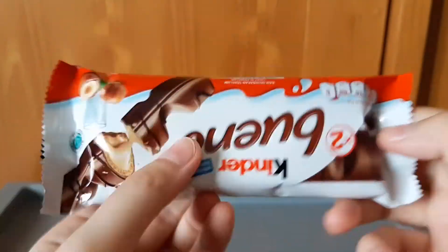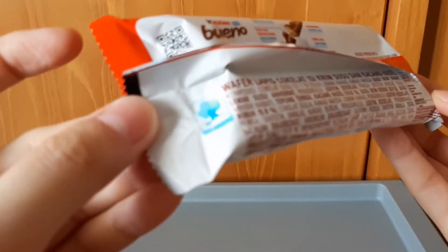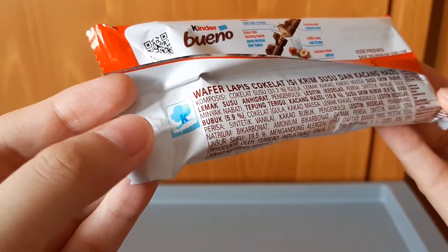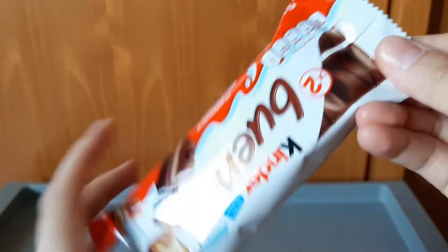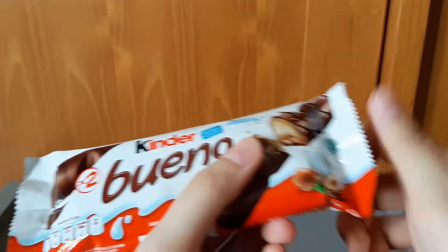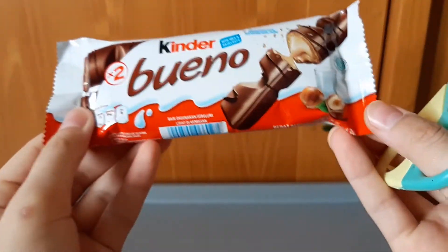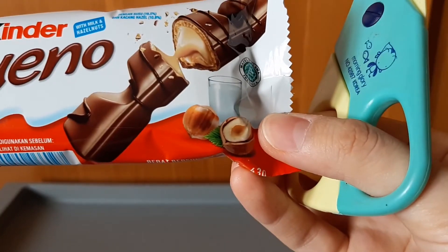Kemasannya simple, gak ada embel-embel panjang lebar. Ada logo Kinder ya. Untuk kalian yang menyukai hazelnut, bisa tulis di kolom komentar menurut kalian hazelnut yang ini udah kerasa atau belum. Saya buka gunting di yang gak ada gambar kacangnya ya — ini gambar kacangnya, kacang hazelnut.